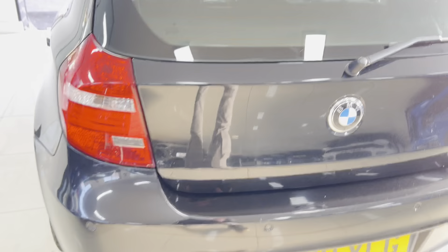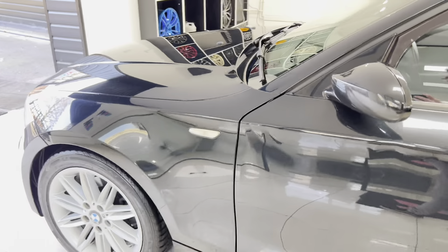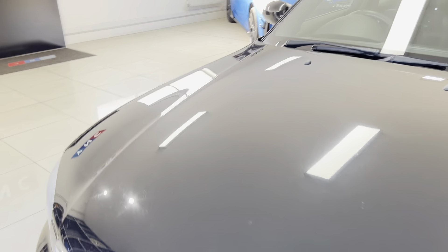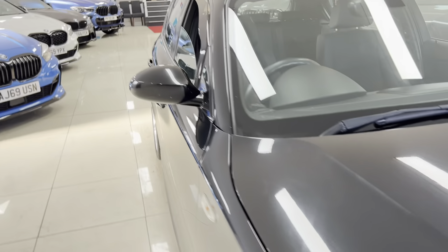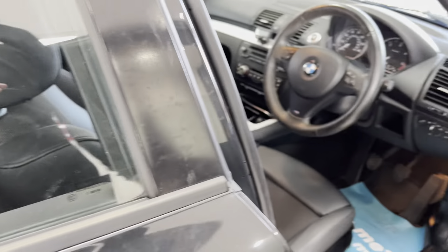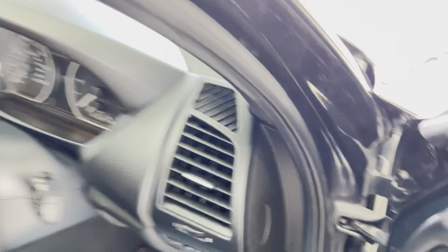Inside we have got the full cloth interior, but again it has been nicely looked after. The rear seats look like they've barely ever actually been used in this car. You have got a six-speed manual. These front seats are very, very comfortable indeed — super supportive bucket-style seats you get in the one series M Sport. We'll go around to the driver's side and spend a moment highlighting a few key areas of the interior.